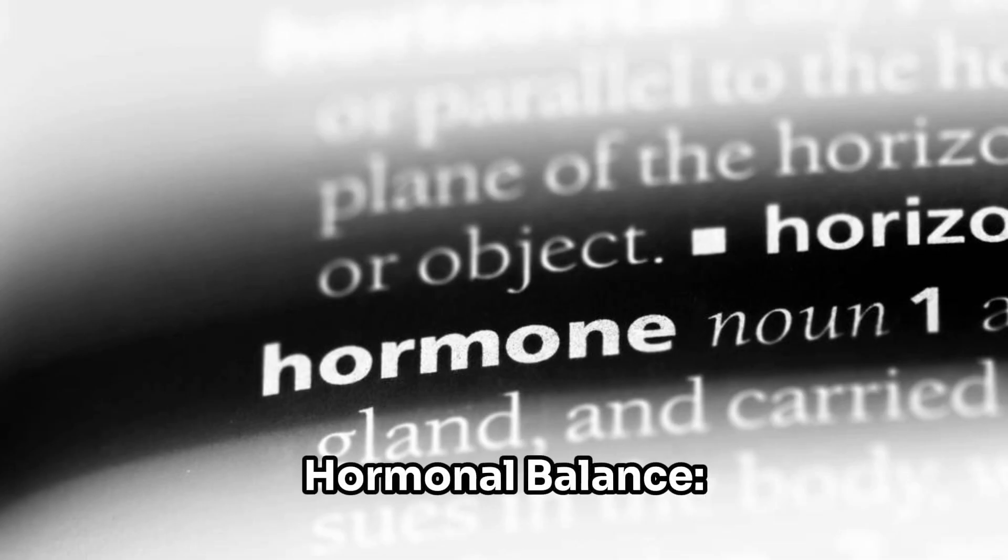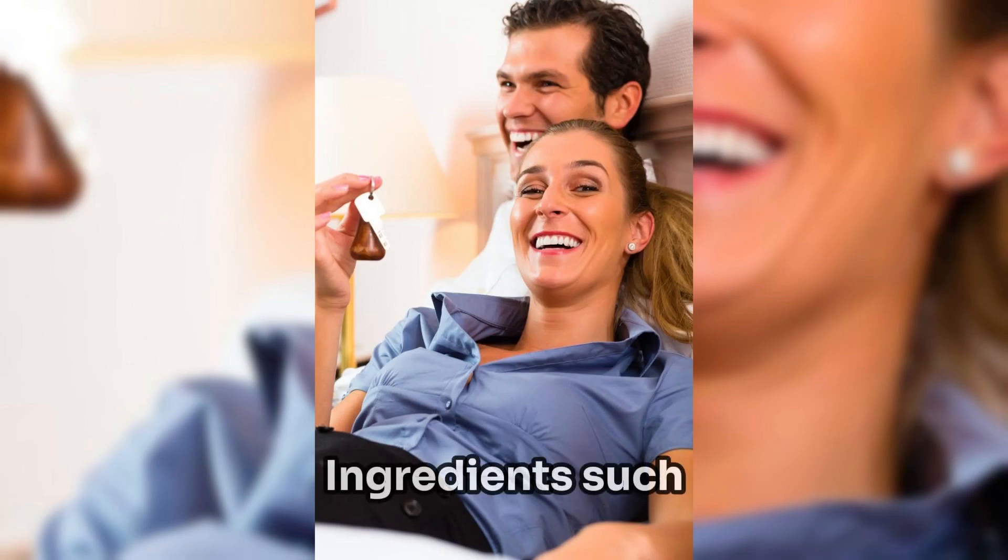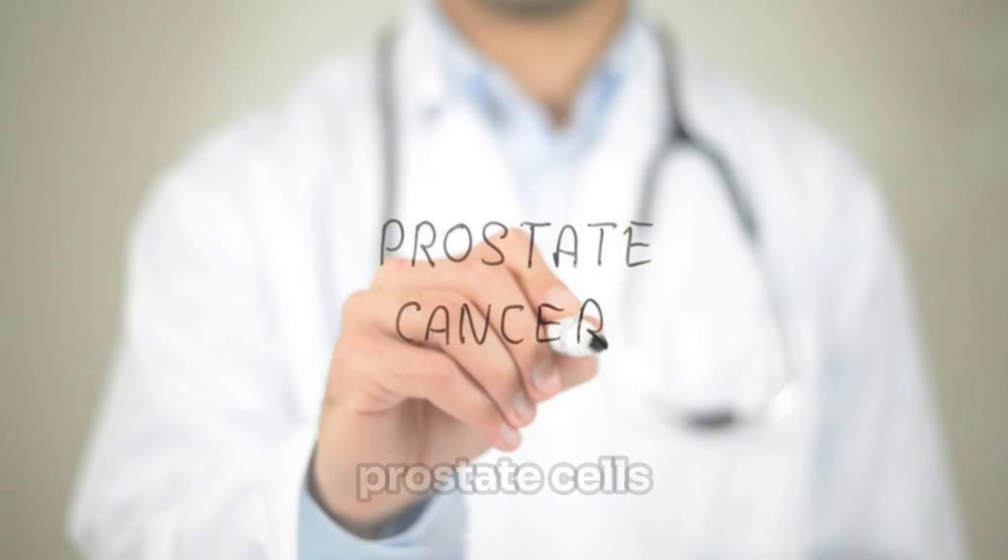Hormonal balance. Prostatin helps maintain hormonal balance and supports the body's natural mechanisms for regulating prostate health. Ingredients such as zinc, selenium, and lycopene help reduce oxidative stress, support immune function, and protect prostate cells from damage caused by free radicals.